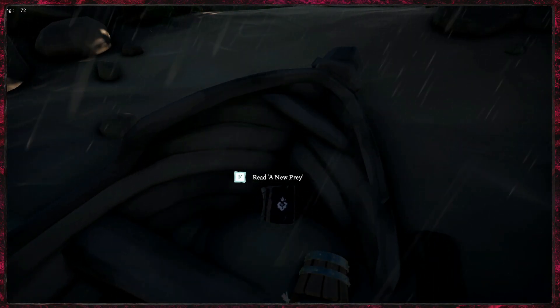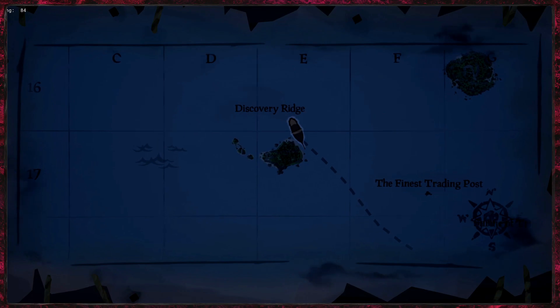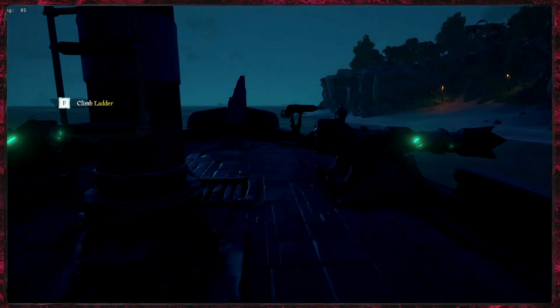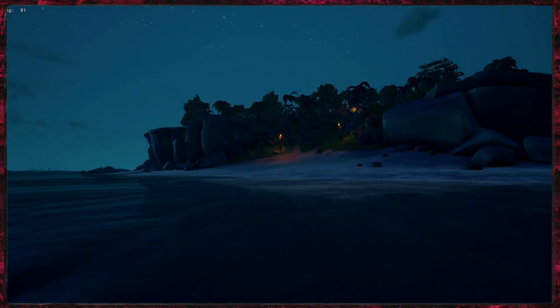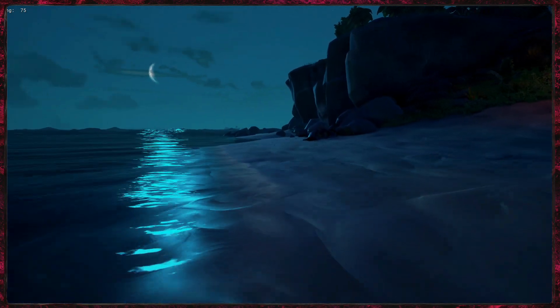I'll see you on the next island for journal number two. For the second journal we are up by the north beach of Discovery Ridge. For this one just jump straight off, and as you're looking at this hill you just want to go to the left of it.